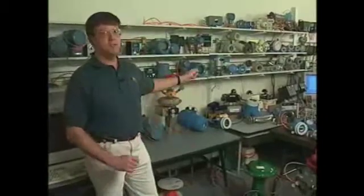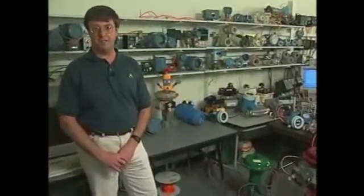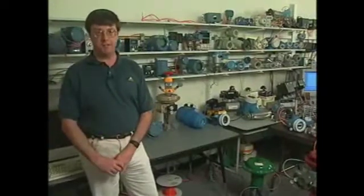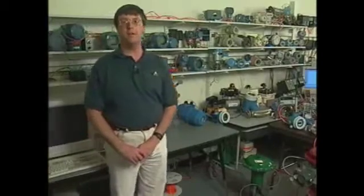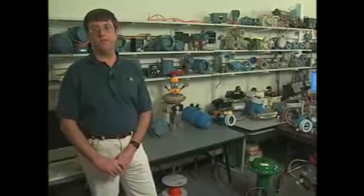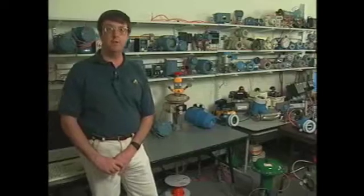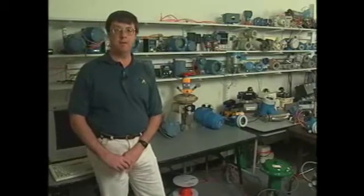Let me take a moment and explain some of the testing that we do. All these devices have been registered through the Fieldbus Foundation. The Foundation does static testing — they take the device one at a time and connect them up to the test systems there to verify on a functional basis that the device works correctly. Here, we take the next step: we connect multiple devices from various vendors together, hook it up to Delta V, and take it through a series of stress tests. Stress tests include fully loaded segments with 16 devices, noise injection, power cycling, and other stress-type functionality.